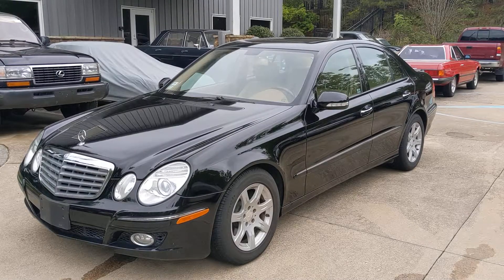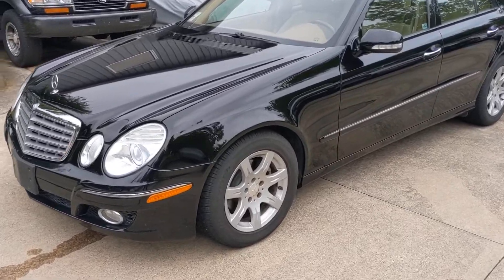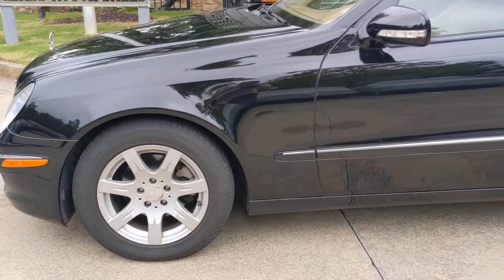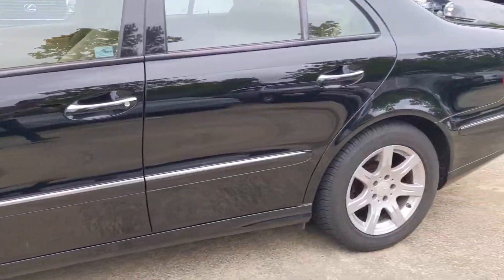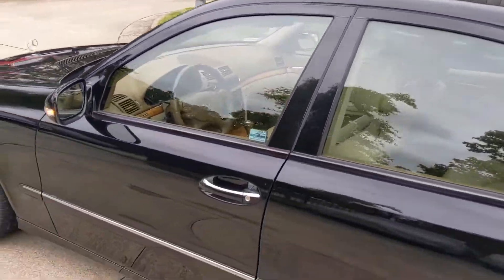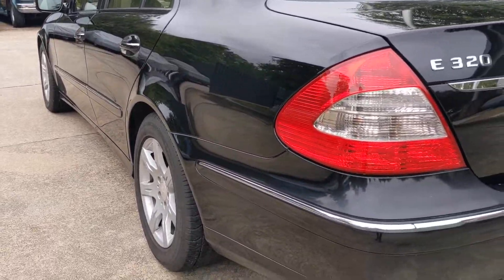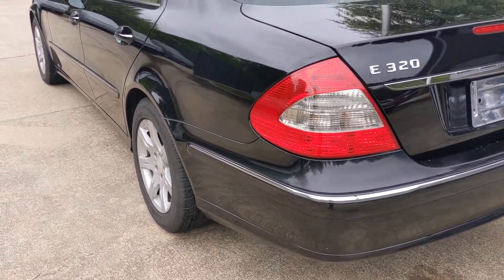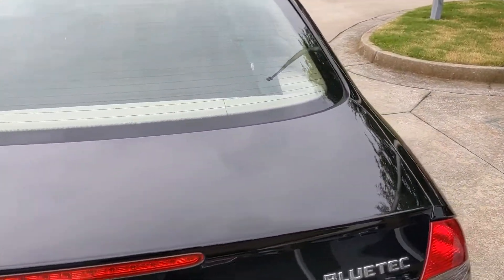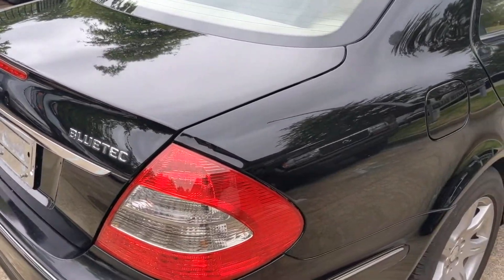Hey everyone! Here's our 2008 E320 Bluetech. Just gonna do a walk around on the car with you. No dings, no scratches, no scrapes. Every panel's nice. The 040 paint is still in fantastic shape.